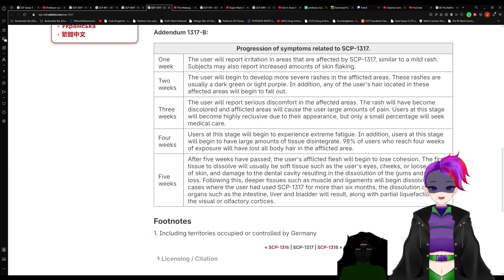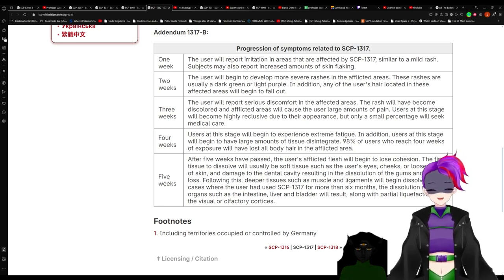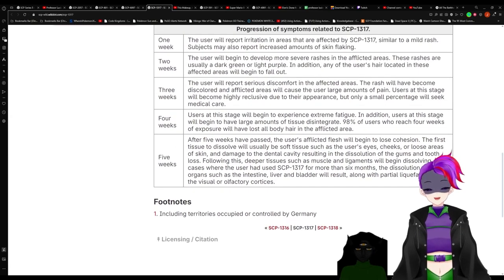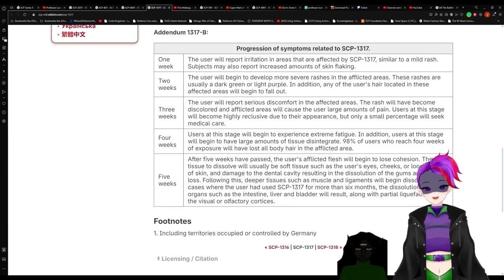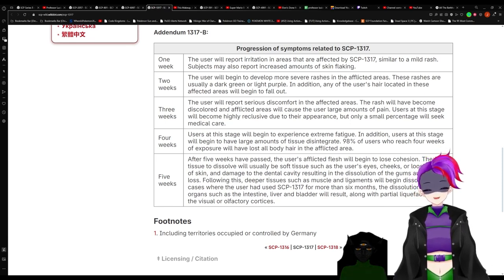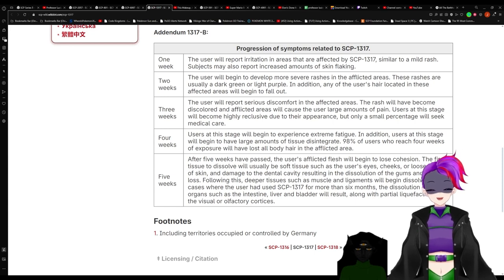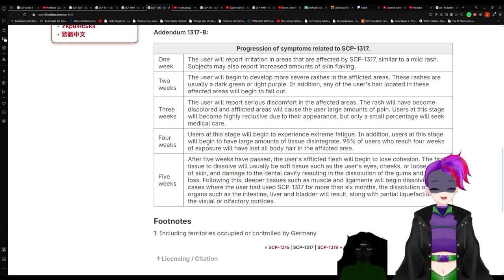Three weeks of progression of 1317 — the user will report serious discomfort in the affected areas. The rash will become discolored, and the afflicted areas will cause the user large amounts of pain. Users at this stage will become highly reclusive due to their appearance, but only a small percentage will seek medical care. Four weeks of progression — users will begin to experience extreme fatigue. In addition, users will have large amounts of tissue descent. 98% of users who reach four weeks of exposure will have lost all body hair in the infected area.